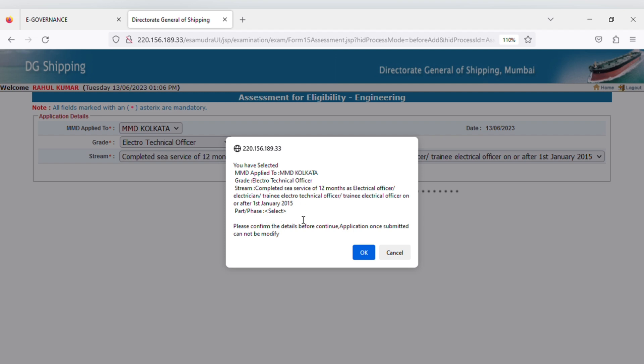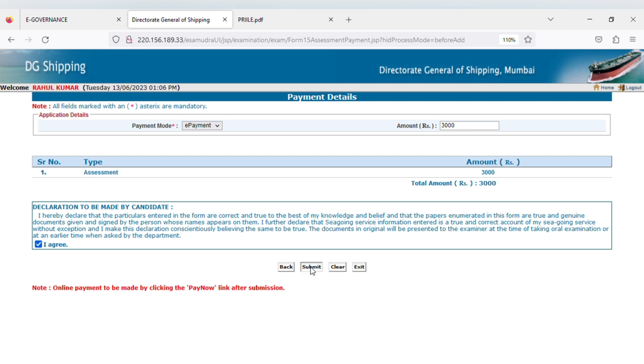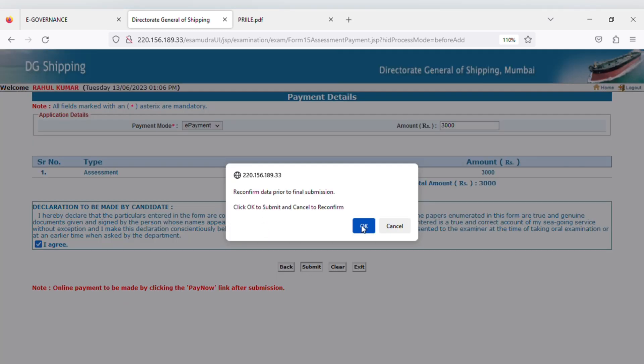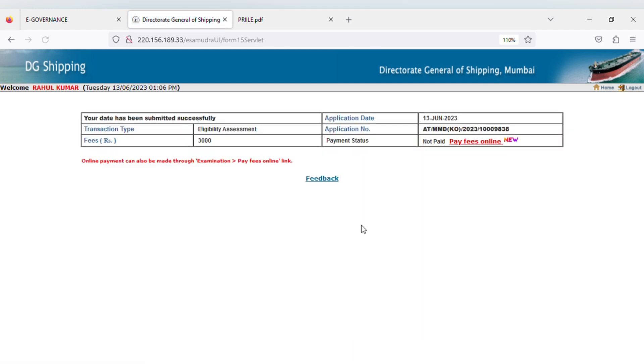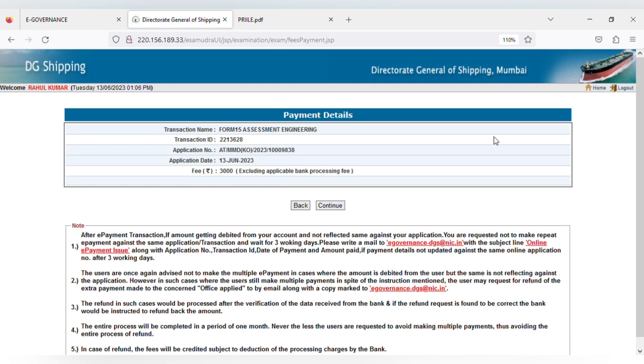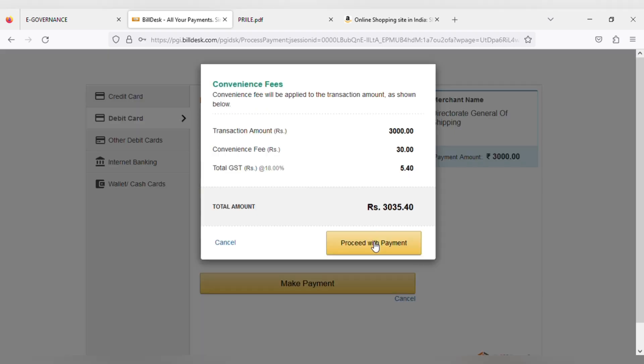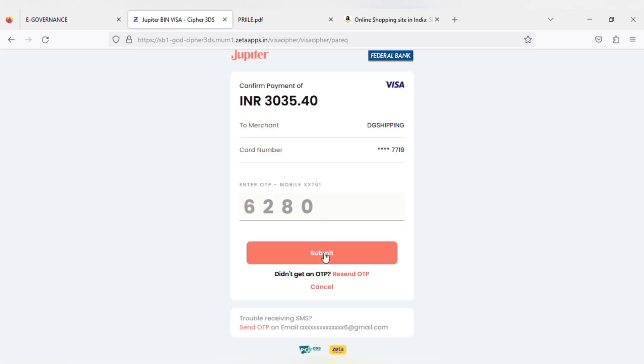After clicking continue, you get a warning to confirm all your details — just verify and click OK. Then you reach the payment page where you have to pay 3000 rupees as the assessment fees. Click on I agree and then press the submit button. You reach the final payment page — verify all the details are correct and click on pay fees online. The application name is form 15 assessment engineering. Click pay now, then continue, and proceed for the payment. Choose any payment method according to your convenience. Total payment will be 3035 rupees after adding convenience and tax charges.